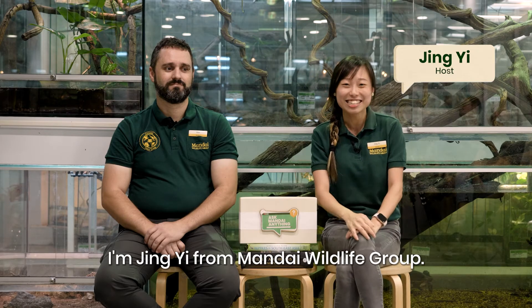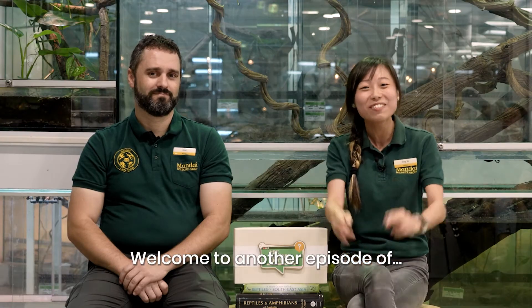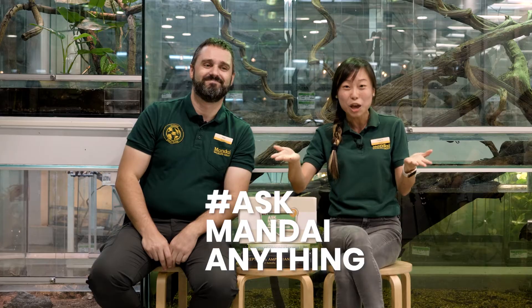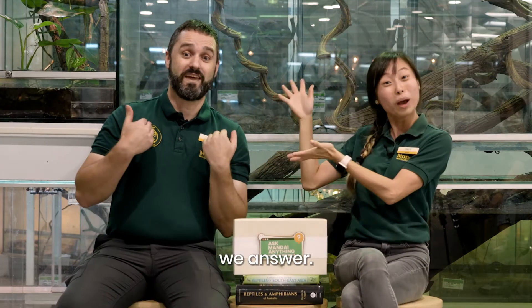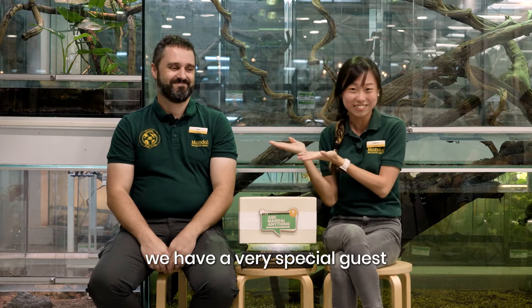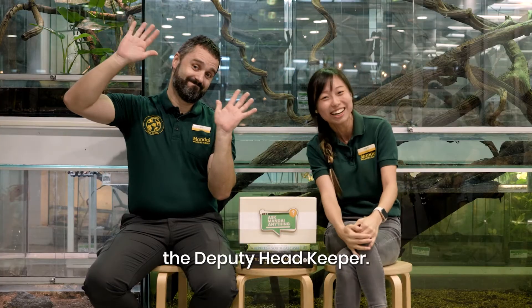Hi everyone! I'm Jingyi from Mandai Wildlife Group. Welcome to another episode of Hashtag AMA – Ask Mandai Anything, where you ask, we answer! Joining us today, we have a very special guest from the reptile care team. His name is Jose Pedro, the Japanese Head Keeper. Say hi!